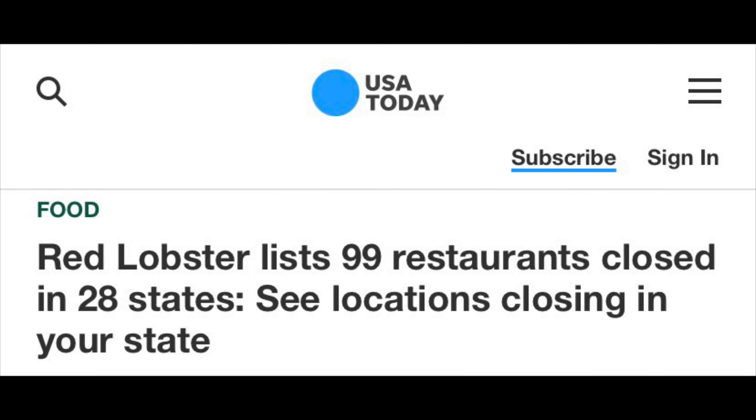Now everybody knows that Red Lobster has been having some problems, but it's all good — this Red Lobster is open and here for business. Everybody loves seafood and everybody loves Red Lobster because they're iconic, so let's run over here and see what the menu is about and decide what we're going to eat.